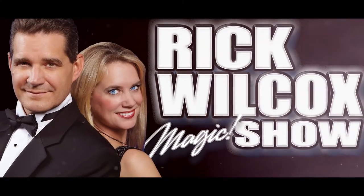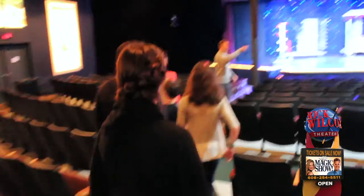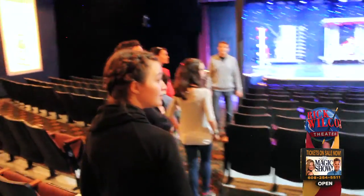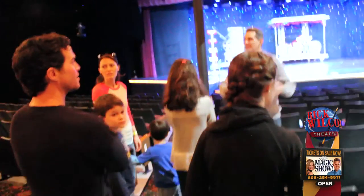It's the Rick Wilcox Show! All these posters are hand-painted. Here's the situation with the posters.